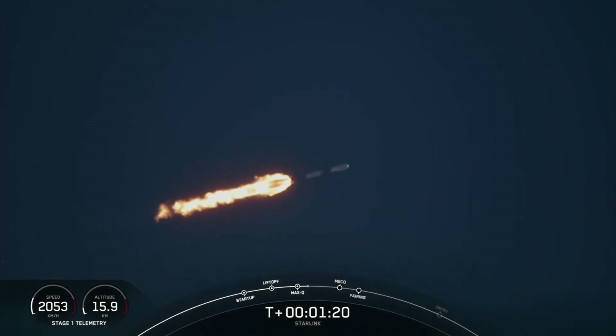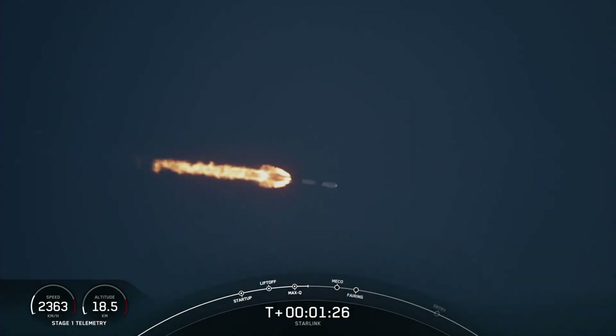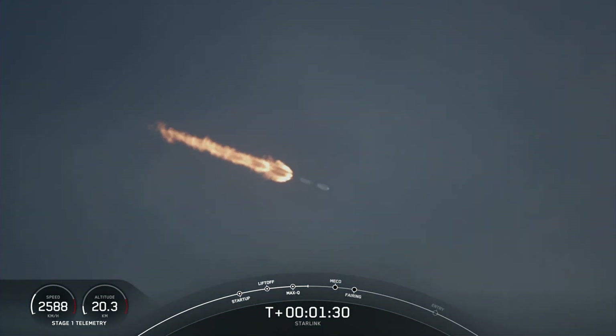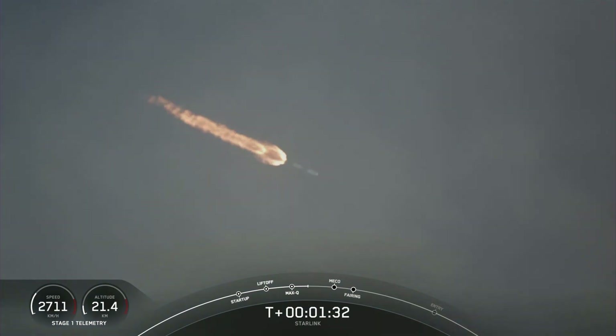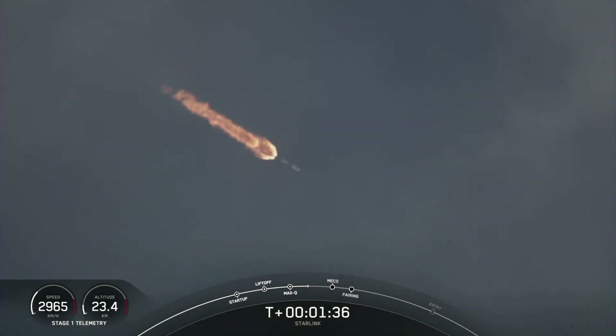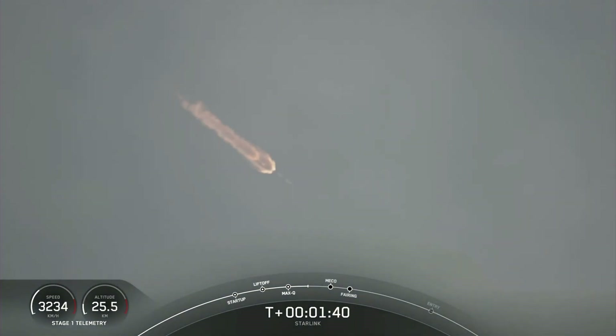We've just passed through Max-Q. Next up are a few events happening back to back: that will be MECO, stage separation, SES-1, and fairing separation. MECO is main engine cutoff — that's where we'll shut down all of those engines. Engine chill has started.